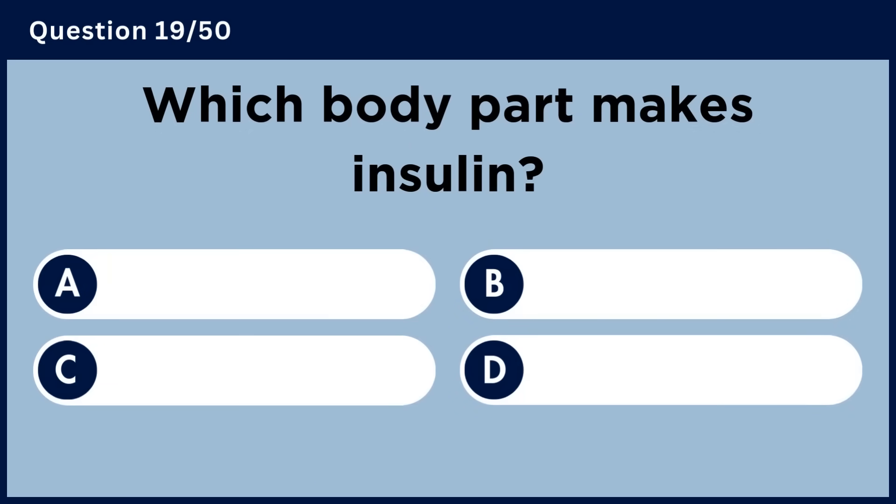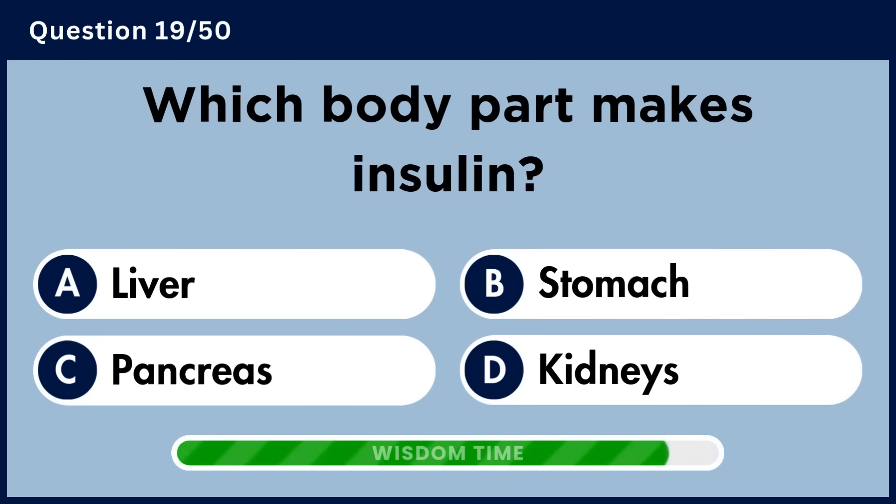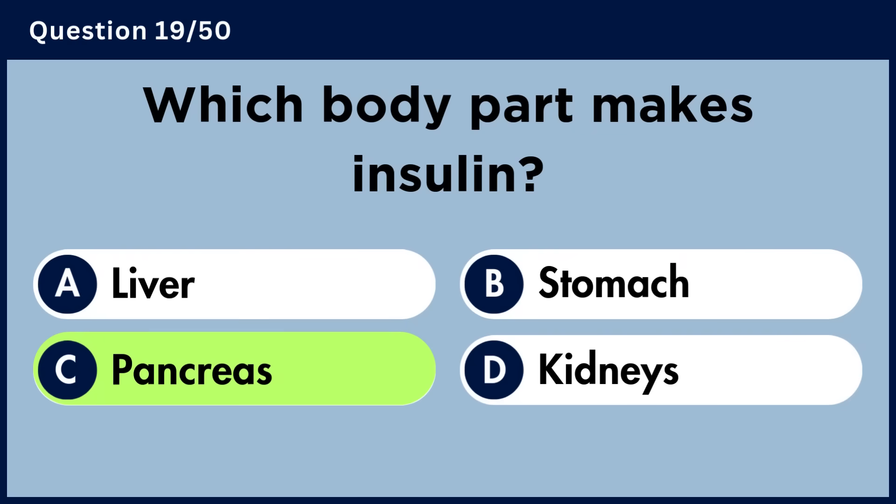Which body part makes insulin? Answer C: Pancreas.